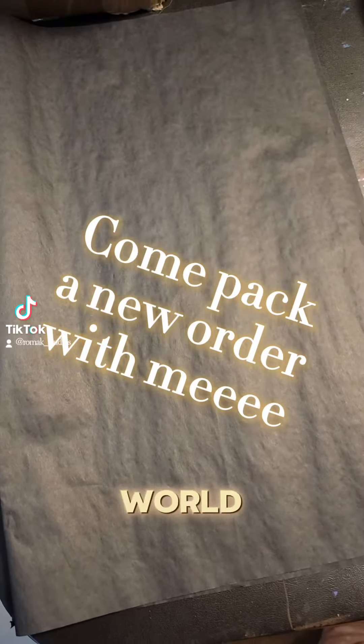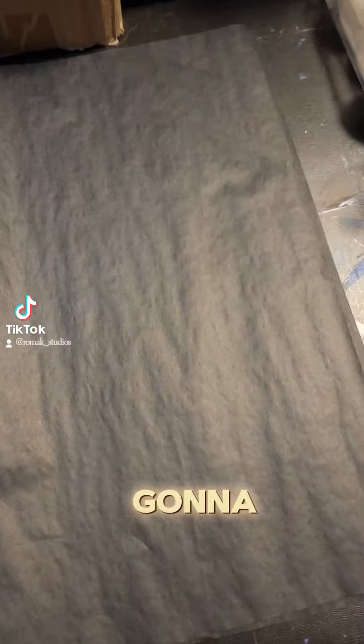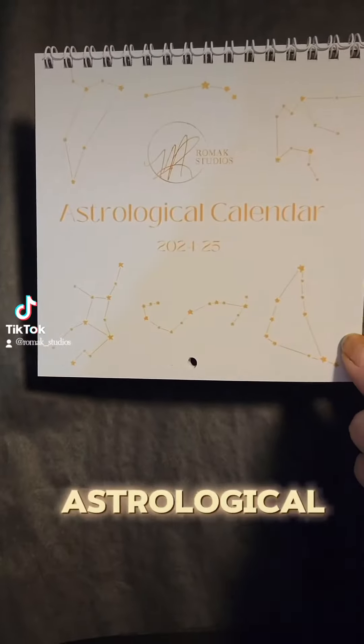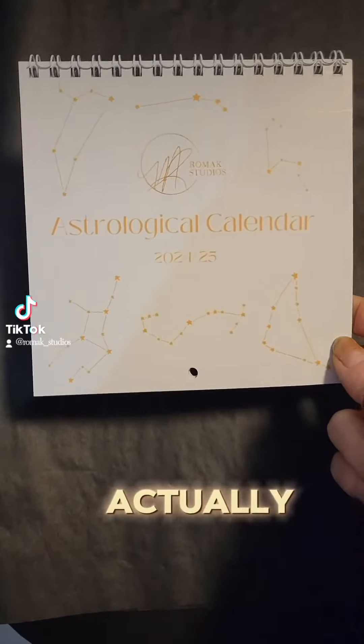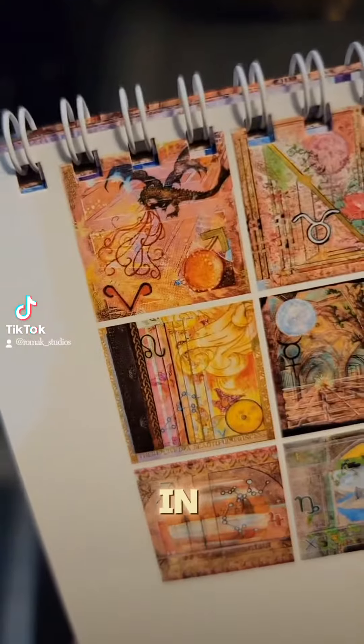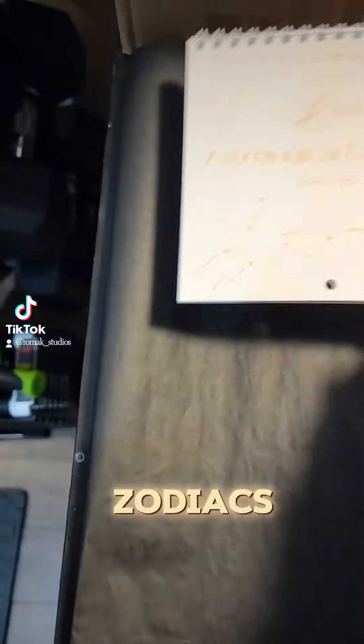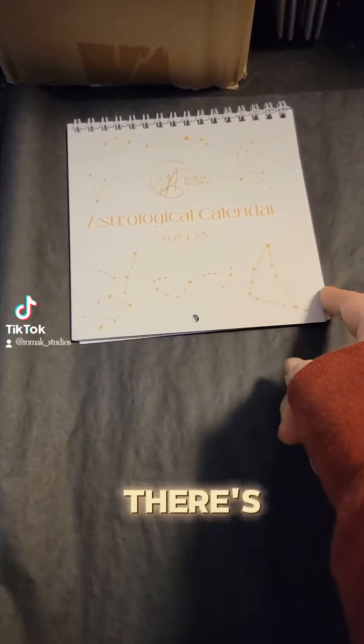It is that time again — we are going to pack an order together! The very first thing we have in this order is an astrological calendar. This actually starts in March, as it starts in Aries season, and it has all 12 zodiacs. You still have time — I think there's only like two left.